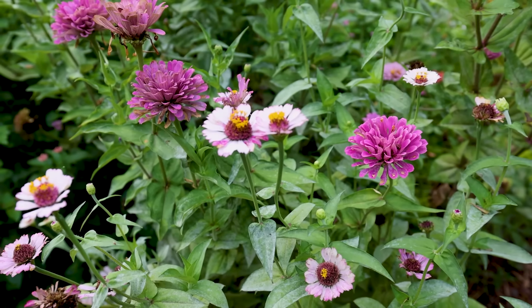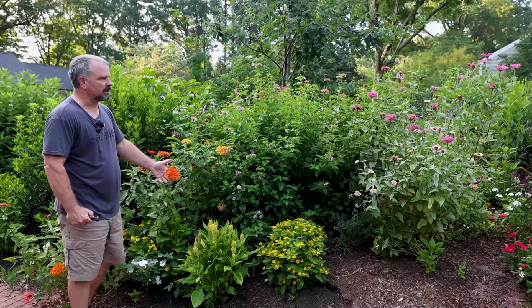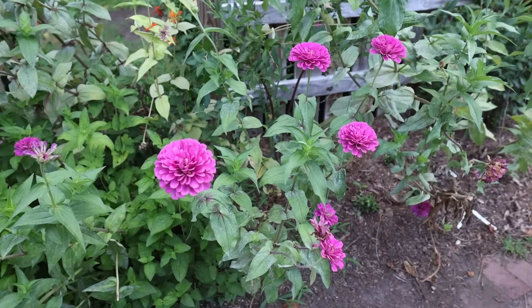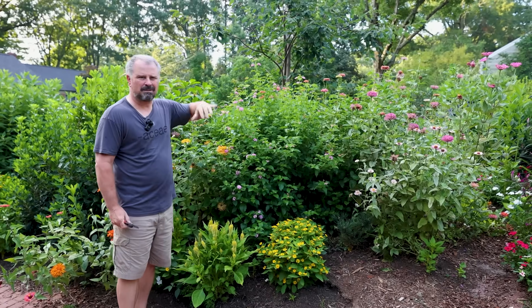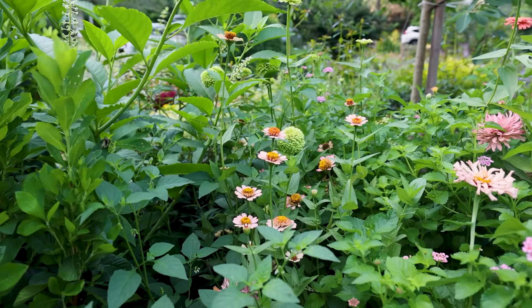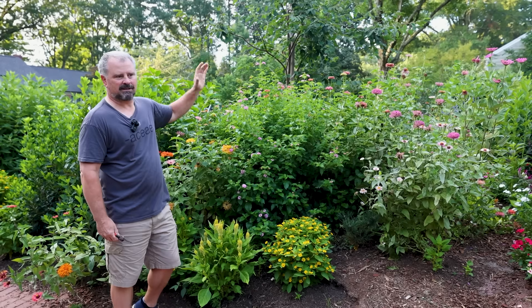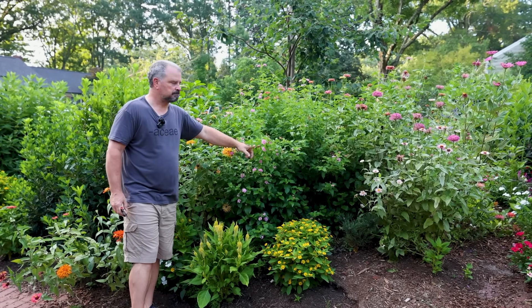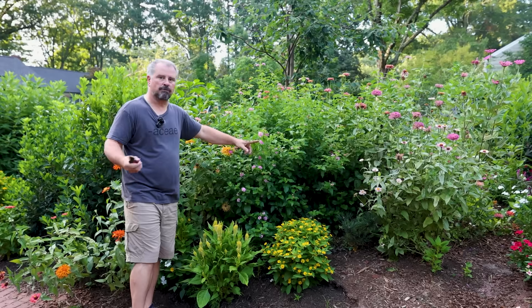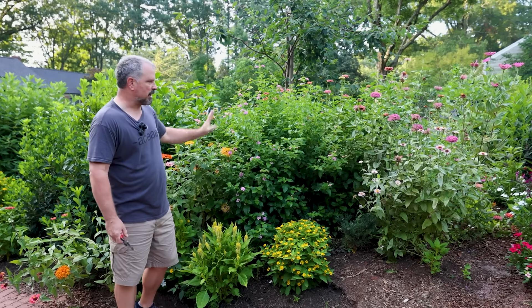This group of giant zinnias has been absolutely fantastic all season long. We had such a cool spring. Normally the giant zinnias here will get a lot of growth in the spring and bloom like crazy, but normally sometime around mid-July they're pretty burned out. There was always a plan in this space to have the giant zinnias for the first half of the growing season and then have lantana, which comes up in the middle of it, take over the bed for the rest of the summer right up until frost.